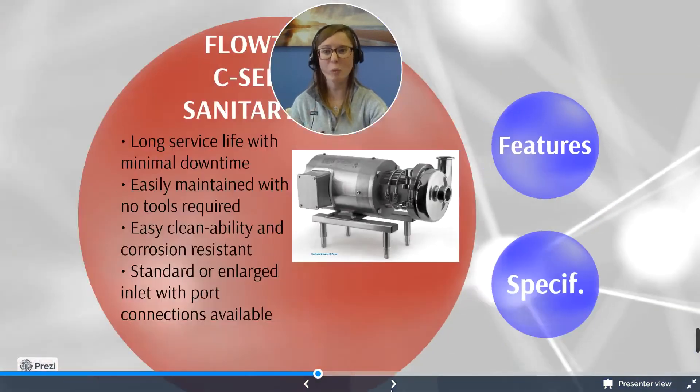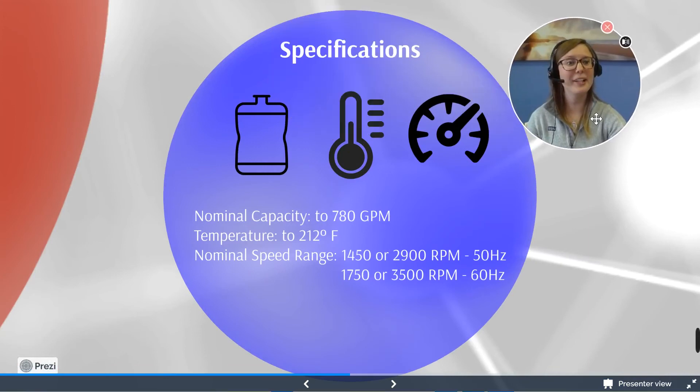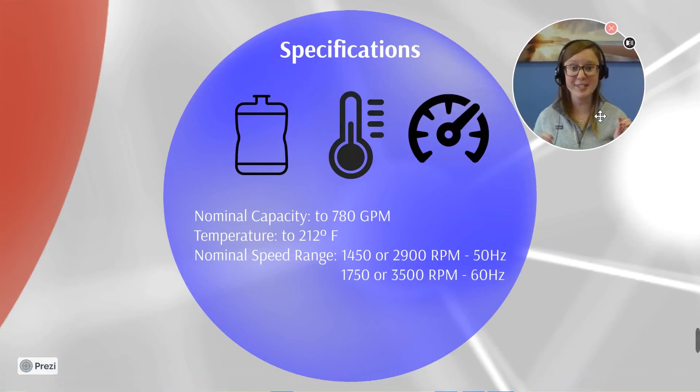That was the C-series Flowtrend pump. Here are the specifications: nominal capacity is up to 780 GPMs, temperature up to 212 degrees Fahrenheit, with nominal speeds from 1,450 to 2,900 RPMs at 50 Hz, or 1,750 to 3,500 RPMs at 60 Hz.